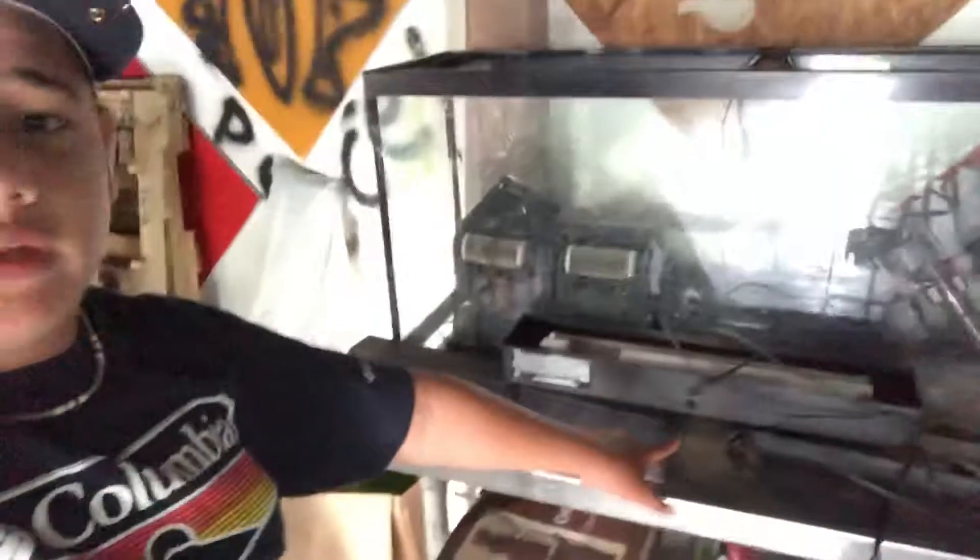Alright guys, so this is the fish tank I bought - it's freaking huge in person, looks way bigger than expected. We're gonna start decorating with black gravel, some plants, some rocks in the corner, maybe a little cave. We're gonna go buy a bunch of stuff and I'm gonna let this run for a week.